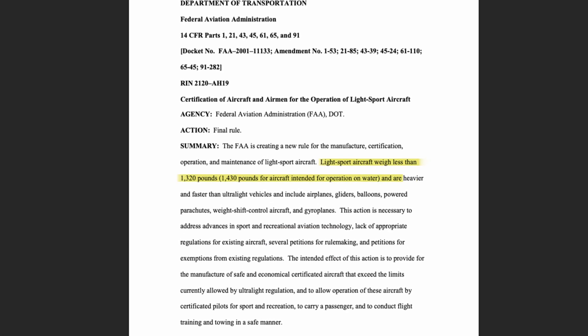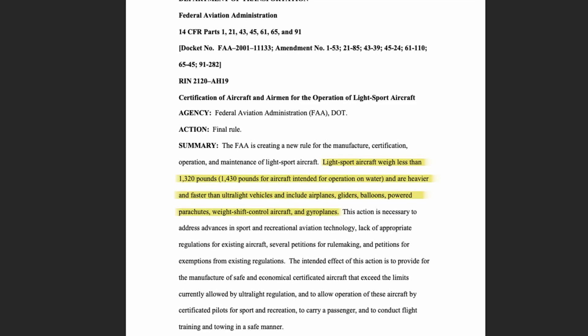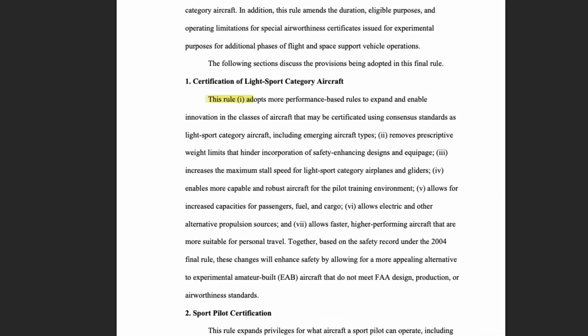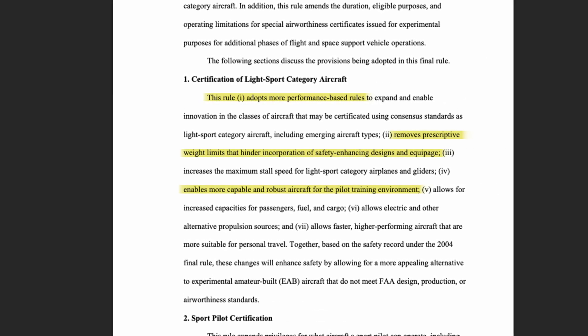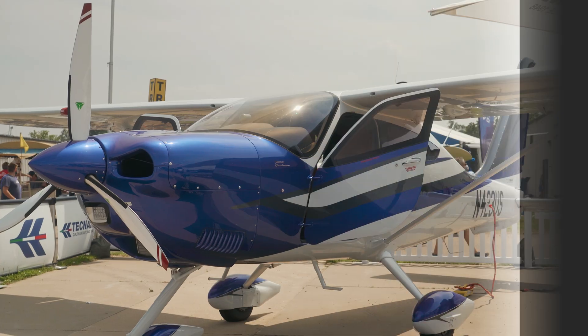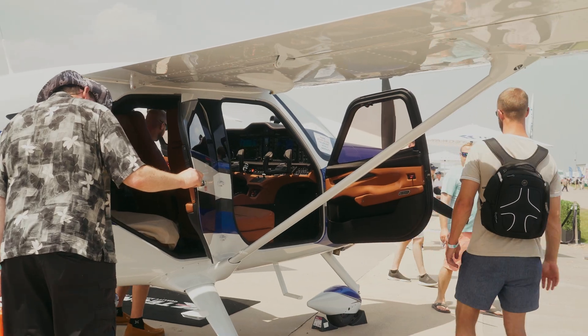A long time ago, the FAA provided a category that was specially designed called light sport. It was an aircraft specification that was based on weight, and they allowed you to become a sport pilot to fly that category of aircraft. They now make it based on performance. So over the long term, this will allow people to build and certify actual four-place aircraft that sport pilots will be able to fly.